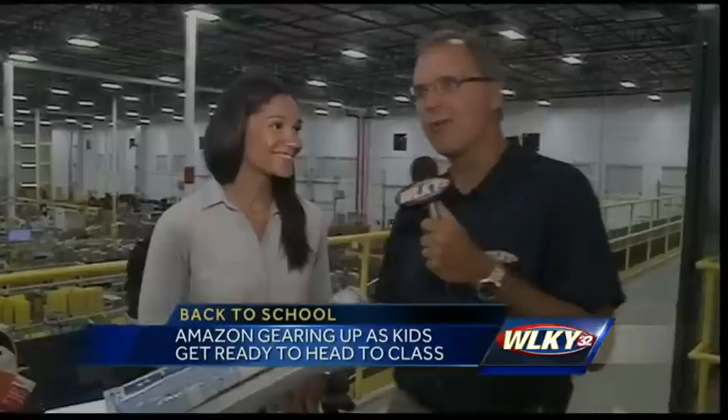For everyone watching at home who wants to know — there are two specific Amazon sites for back-to-school shopping: Amazon.com/back-to-school and Amazon.com/off-to-college. You can find everything you need in one place and get great deals. Thanks so much, Keisha, for visiting with us this morning.